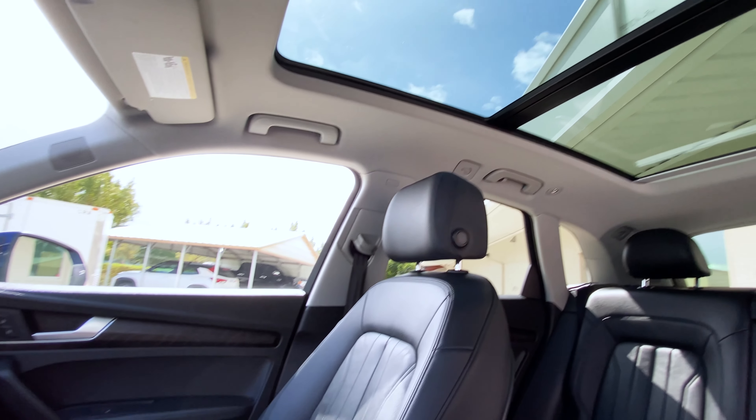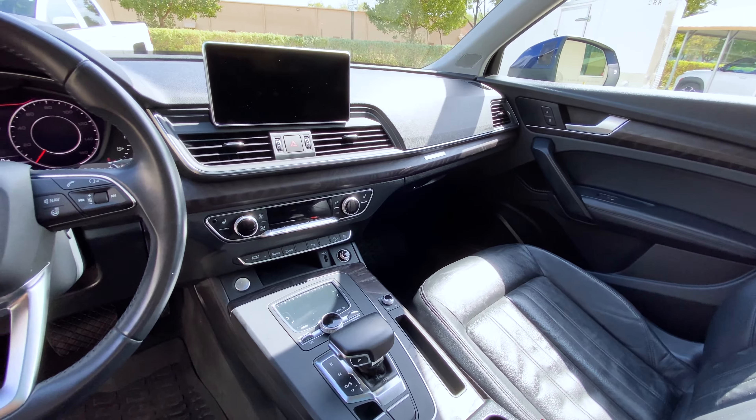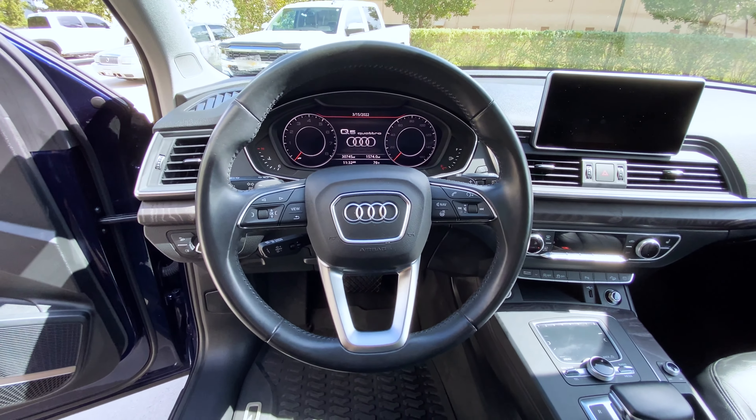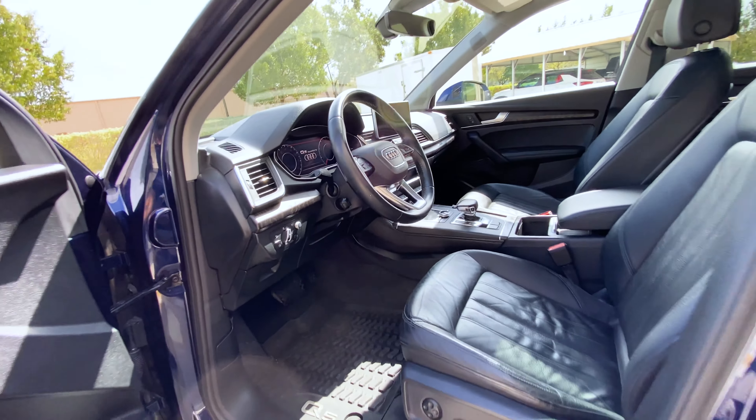This is the Prestige package car, which also has the driver's assistance package equipped as an additional option. We see the 8.3-inch screen there, as well as the virtual cockpit, which are both provided via the Prestige package.